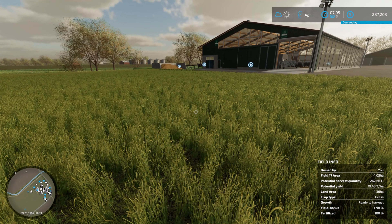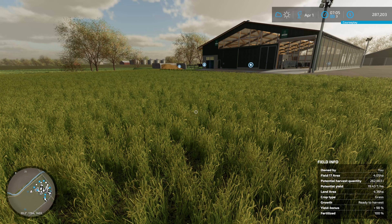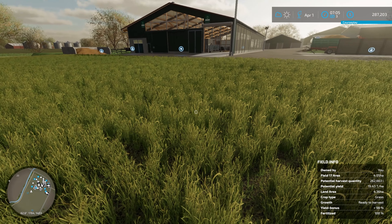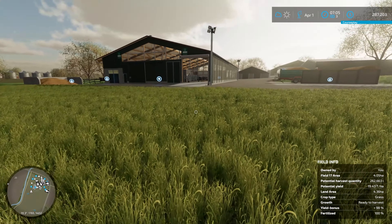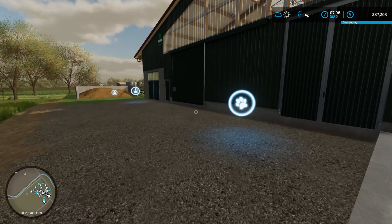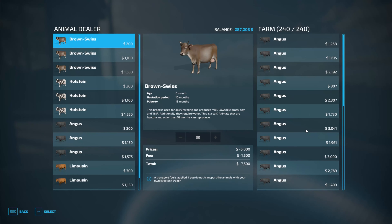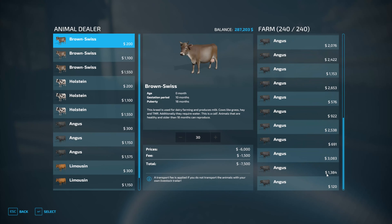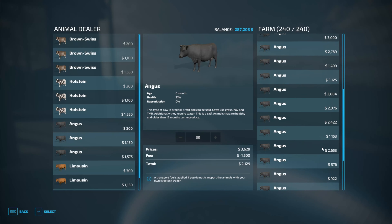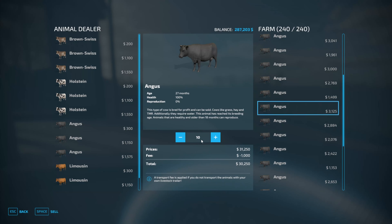I've always thought this produced more, going by the field info on the bottom right. That may be wrong — it may not update when the new growth comes in, because it is definitely higher. I might have to do a bit more digging; it's maybe not as accurate as we'd like. We've been a couple of months now and haven't had any Angus cows, but we do have them now — 27 months. We can sell 10, so that's $31,250 in the bank.